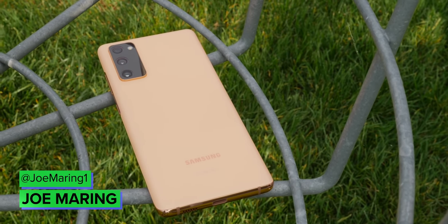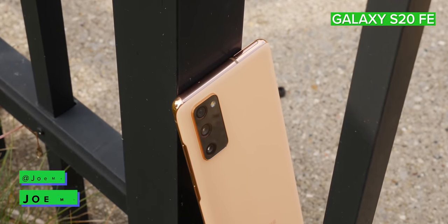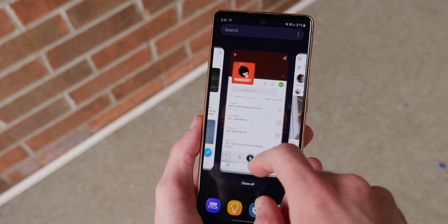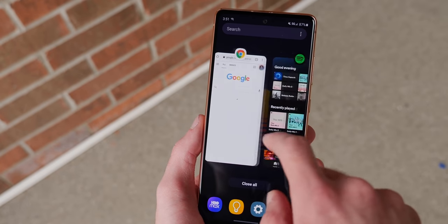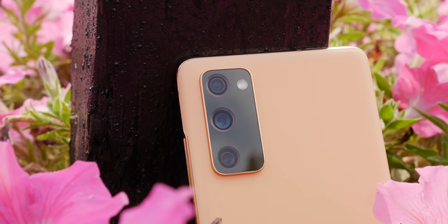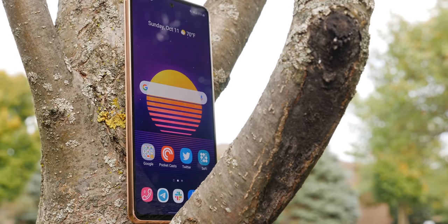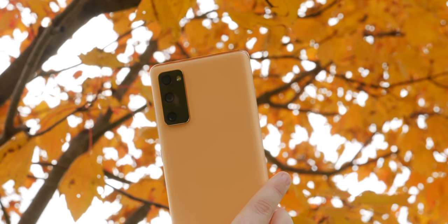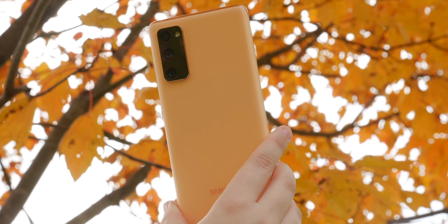2020 was the year that value flagships really came into their own, and a prime example of that is the Samsung Galaxy S20 FE. The goal of the phone was to deliver about 90% of the regular S20 experience for hundreds less, and Samsung pulled it off with flying colors. I used the S20 FE as my daily driver for part of the year, and it was every bit as enjoyable as much more expensive handsets. The 120Hz display looks incredible, the Snapdragon 865 allows for blazing fast performance, and the three-camera system performs quite well. With a retail price of $700, and Samsung often discounting it to $600 or even less, the Galaxy S20 FE set a new standard for lower-cost flagship devices.